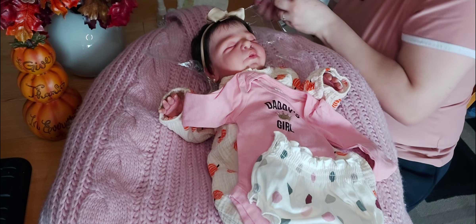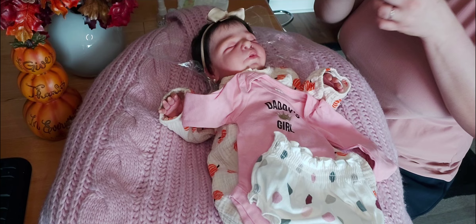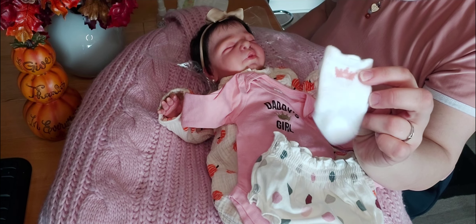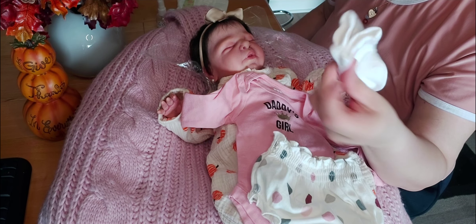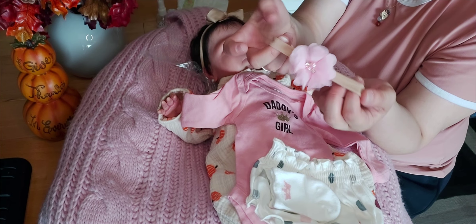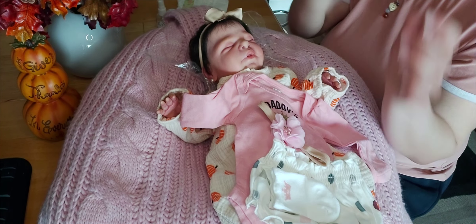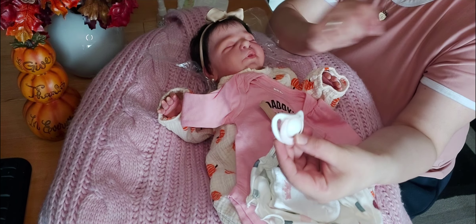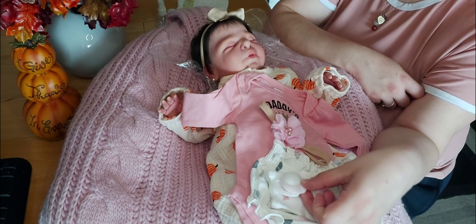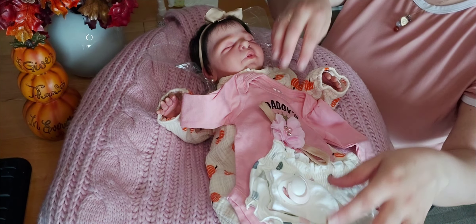I think it would look so adorable. We're going to pair it with these white socks with pink crowns on the sides. And then for her hair, I'm going to put this pink flower headband. And then her pacifier is white and pink. So there's her outfit for on Wednesdays we wear pink.